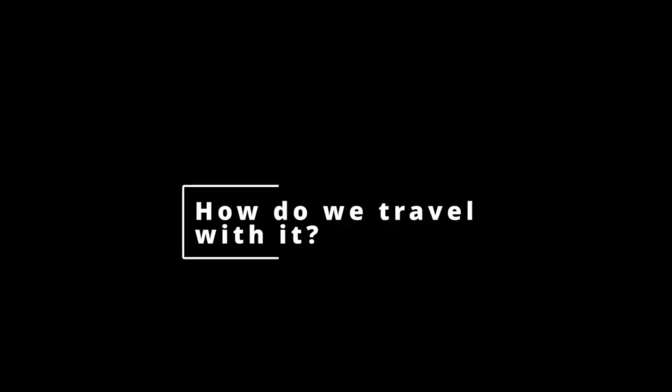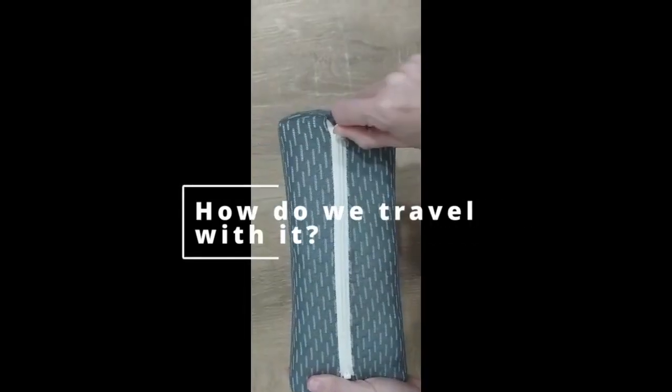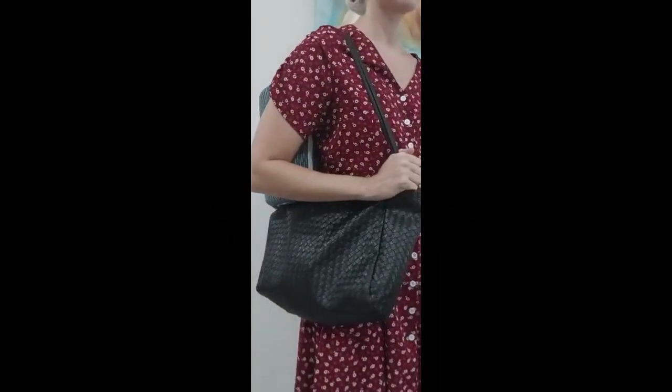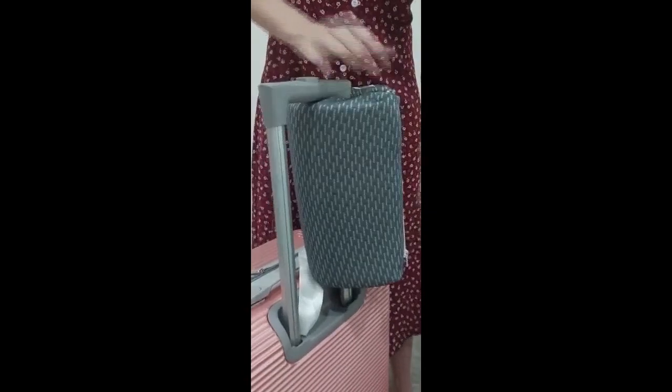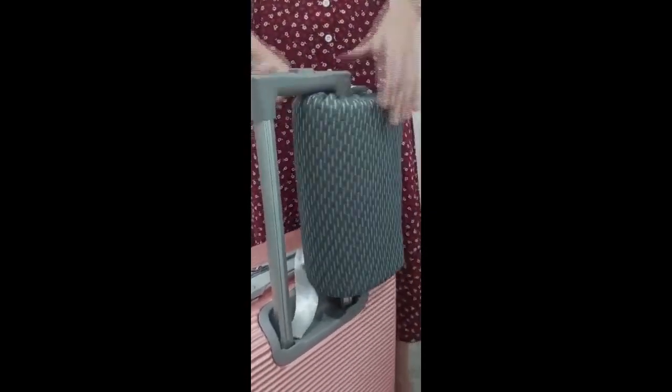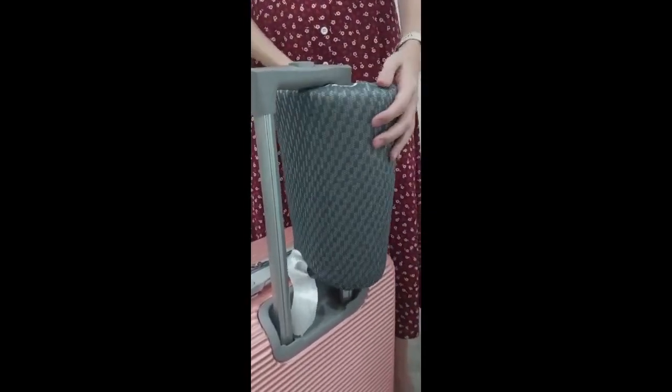How do we take it with us? Well, that's easy. Thanks to OTG's unique closing mechanism, it can attach to handbags, luggage, backpacks, or anything in between. It can also be stored in its open format in all of the above.